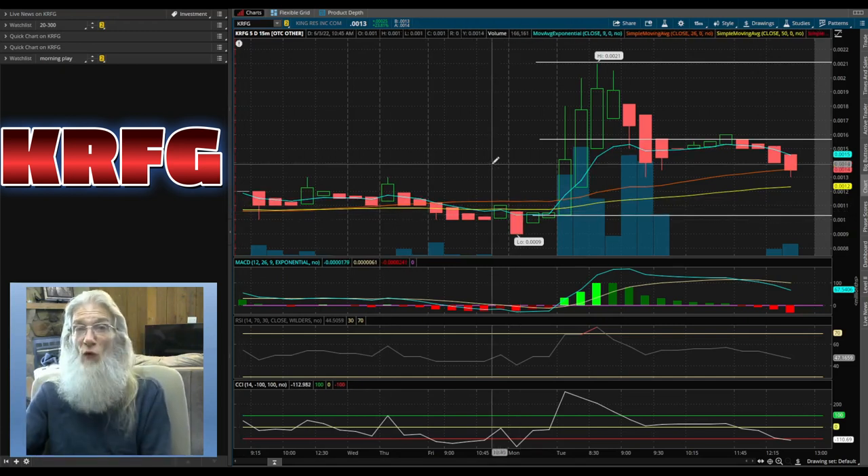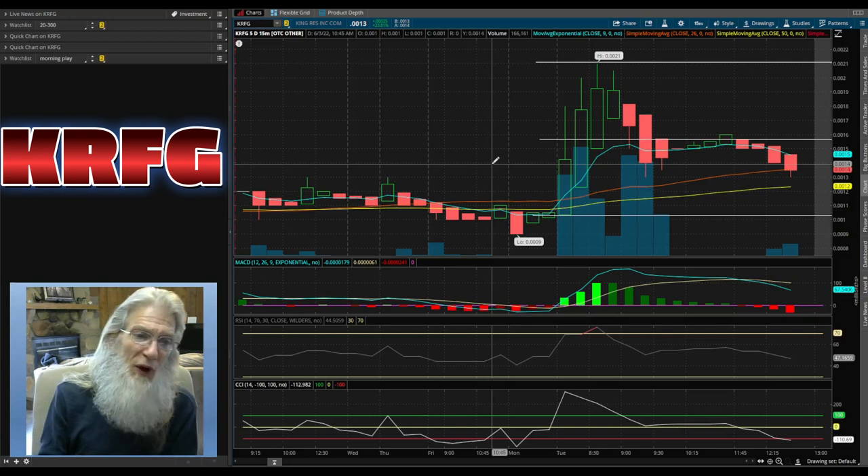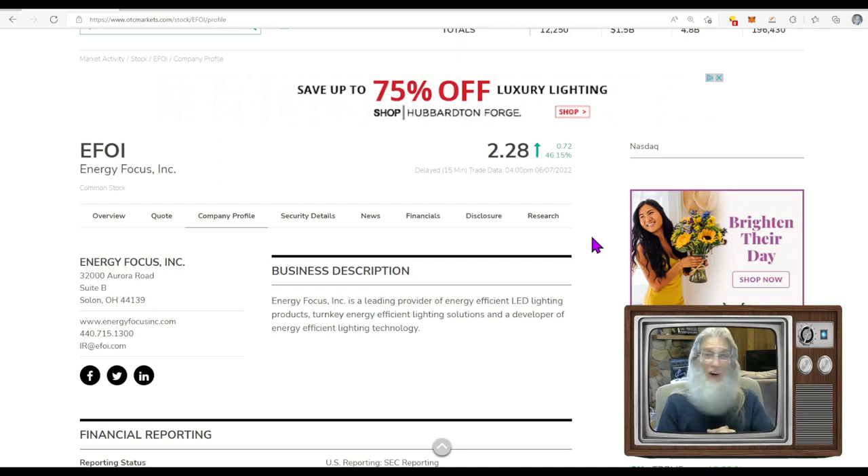I don't think she's going to continue running until she gets a press release. That was interesting news — she's not a shell company, she's made a deal with Power Tech and now has a business. The more we know the more it's going to grow. We'll start paying closer attention when they start telling us more — keep your eye out for news press releases for KRFG.